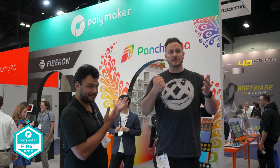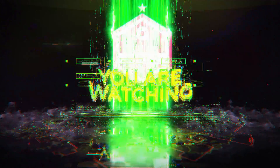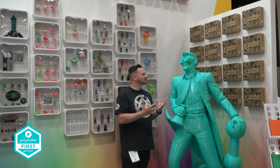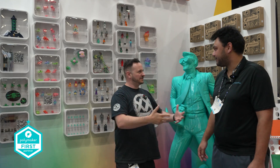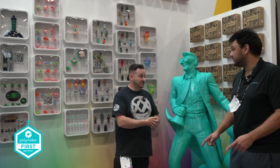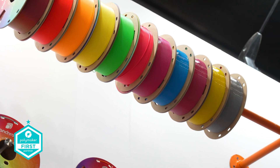So Fiberon and Pancroma are two of the things we're going to be learning about at the Polymaker stand today. Nick, tell us more about the launch of Pancroma, first of all. Yes, absolutely. So as you can see, we launched a product family called Pancroma by Polymaker.